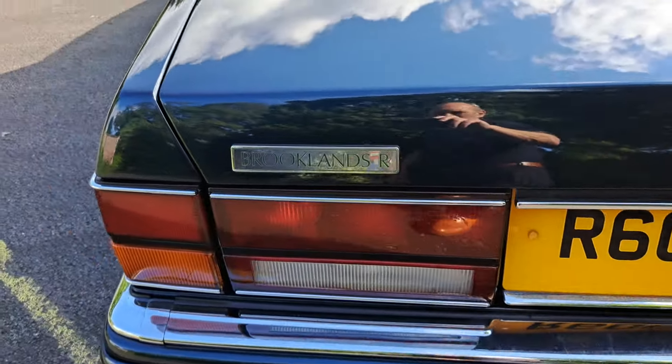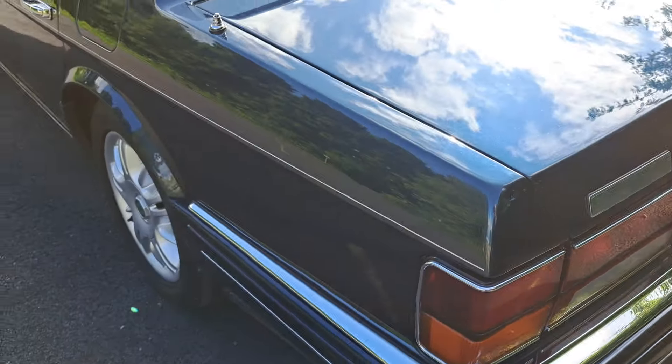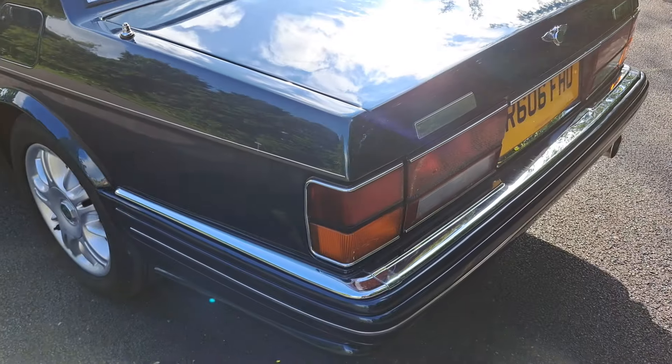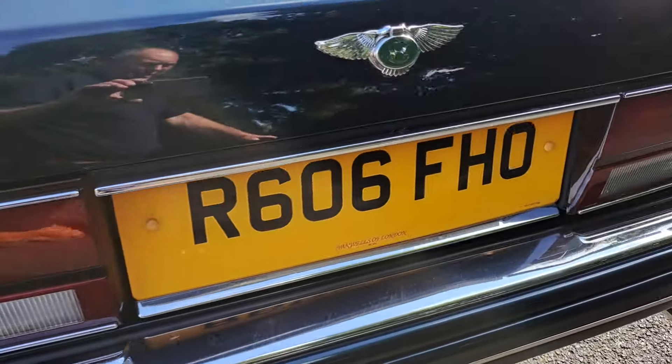This particular model and era of Bentley is just absolutely marvellous. It's like riding on a magic carpet — it's beautiful, they really are fantastic cars.